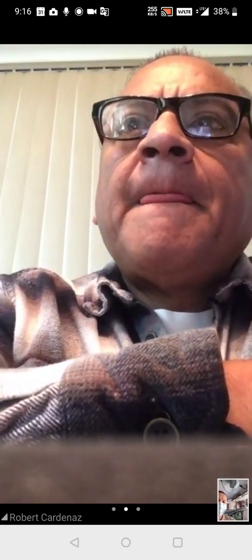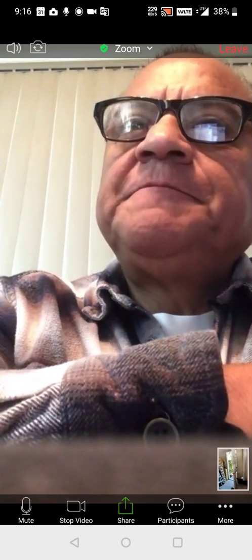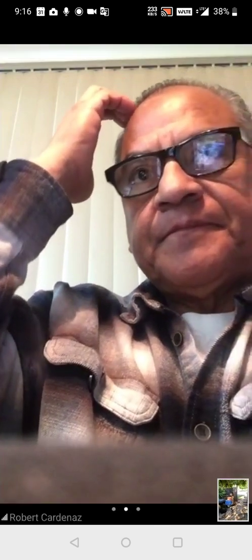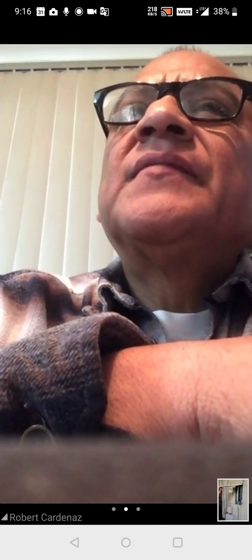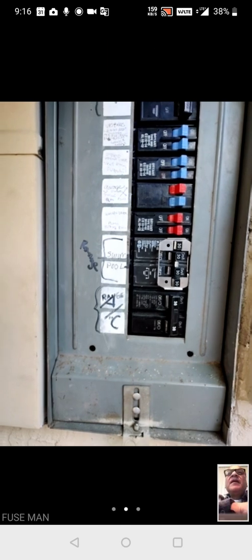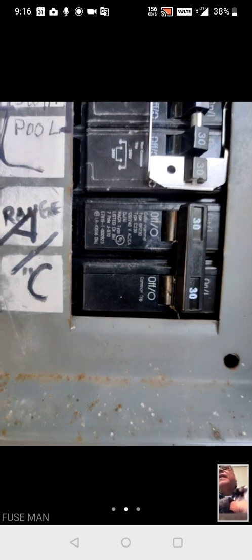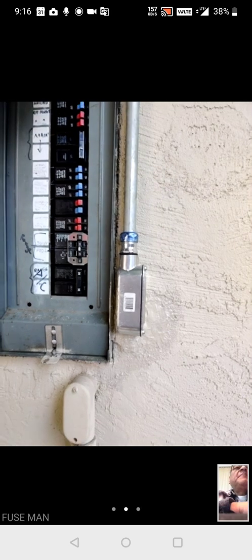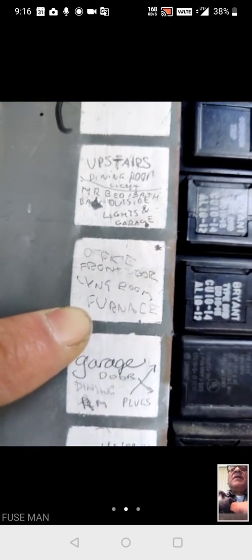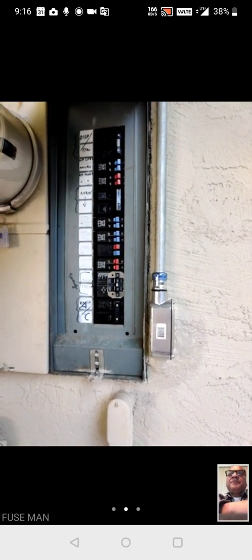Let's take a look at the electrical panel in the garage. Can you zoom in on the AC? I want to see the breaker — if it's a hacker breaker type. Okay great, and it's 30 amps. Is the furnace identified in that panel? It has its own 15 amp dedicated circuit. All right, great, you can close that.